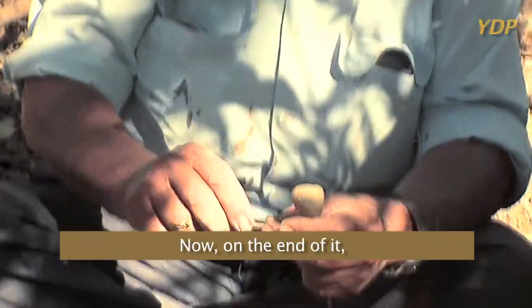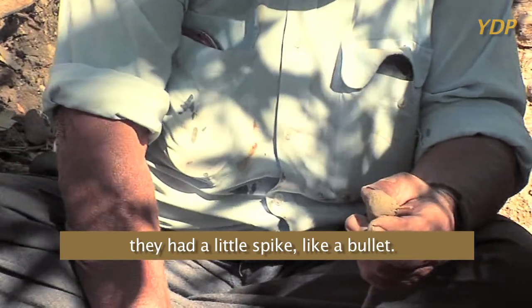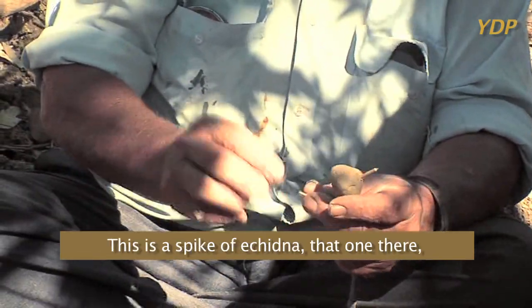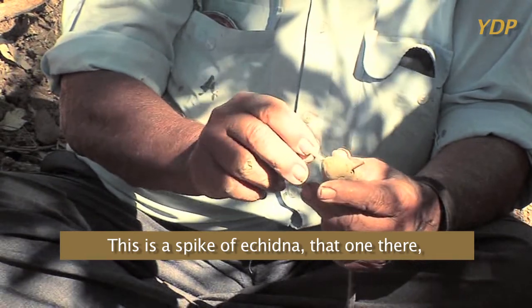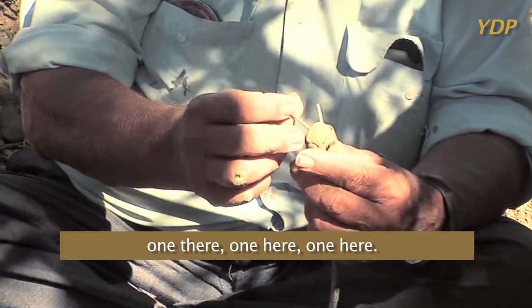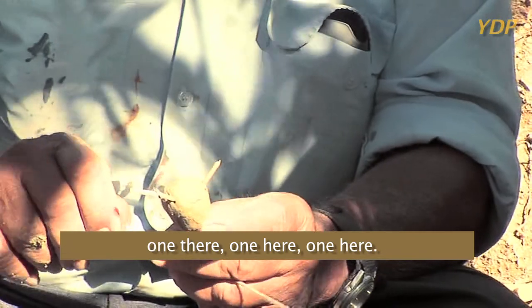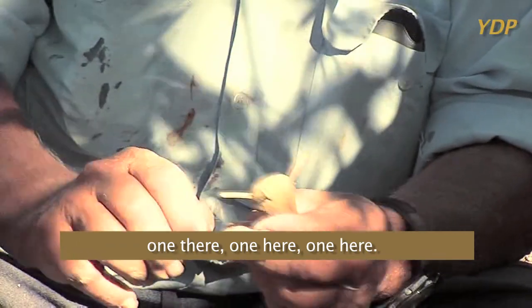Now, on the end of it, they had a little spike, like a bullet. This is a spike of echidna — that one there, one there, one here, one here.